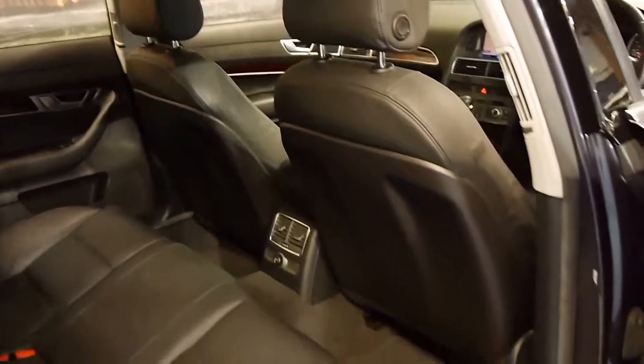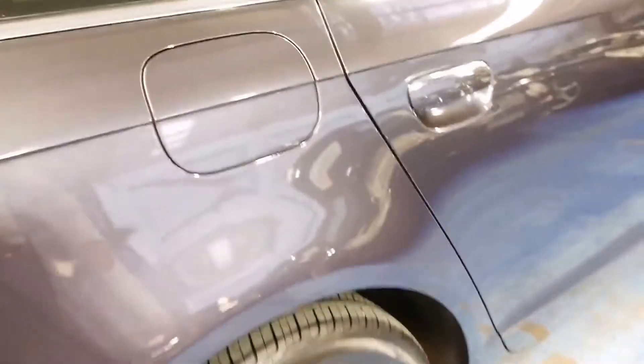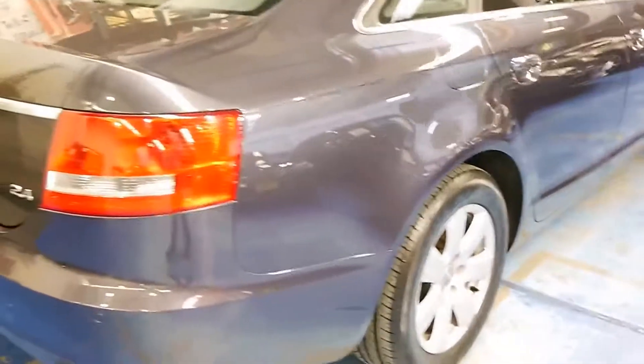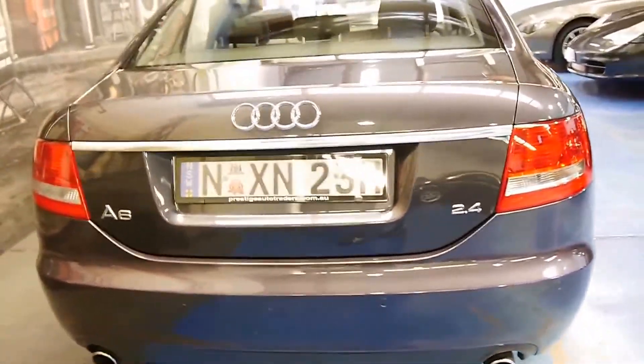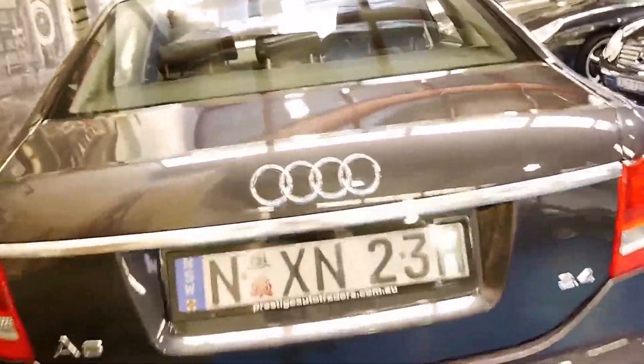Here we have another Audi A6. It's a 2006 model and it's in very good condition. My name is Philip Tarrant and I'm going to talk to you about this lovely car we're showing you here today. It's grey in colour with black leather interior. It's got the very smooth 2.4 litre V6 engine and it's got a number of options.